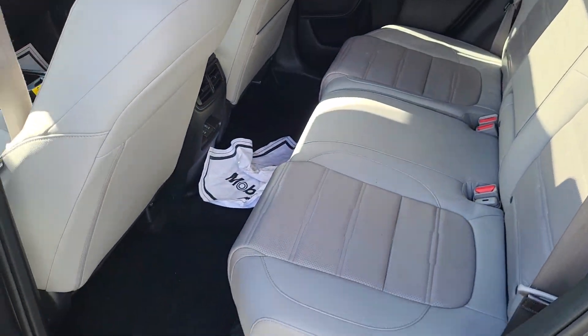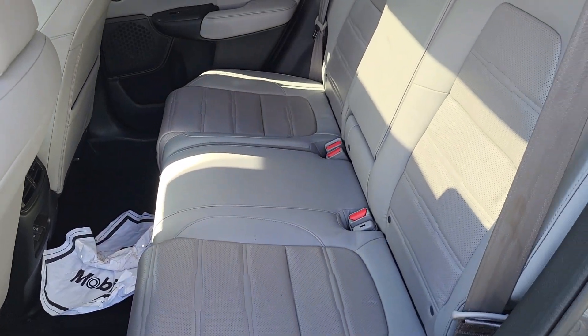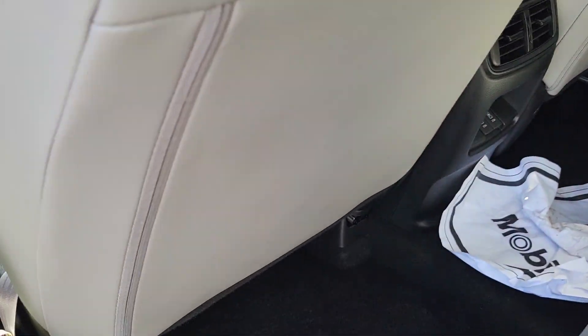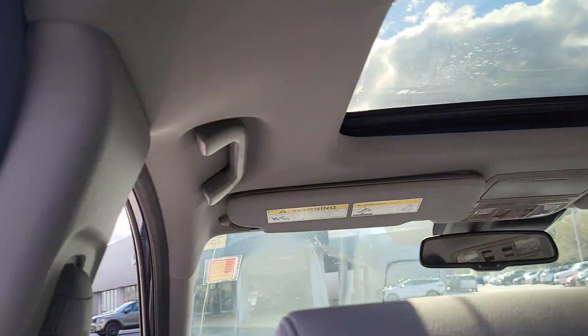Looking in the back, it has a light gray interior with leather material and seats three. The seats will slide forward providing more room. There are some outlets down here for charging, and it does come with a sunroof at the front.